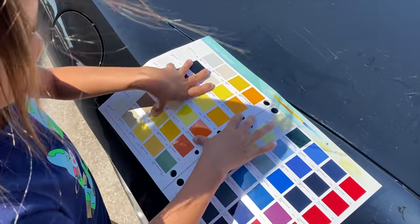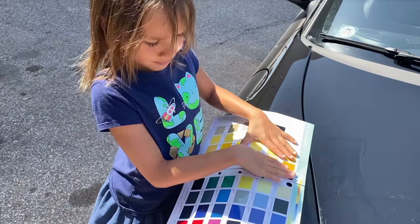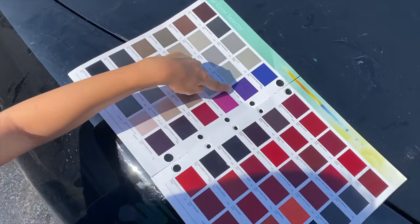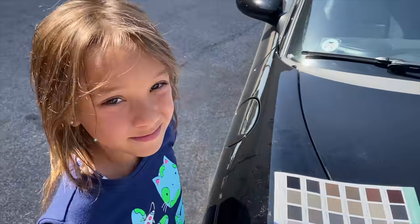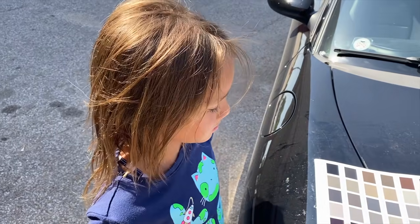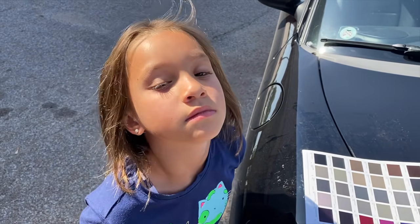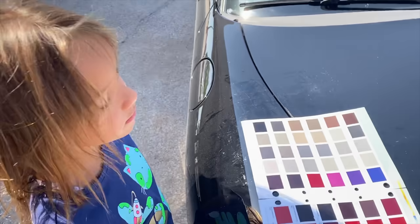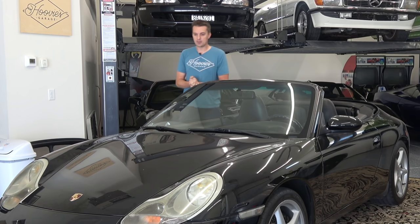Ellie has the Mako color book and she can narrow it down. I want you to flip through every page. Plum crazy — that's like a Mopar color, that's for Dodge Challengers and Daytonas and stuff. Are you sure? Let's keep looking, flip to the next page.